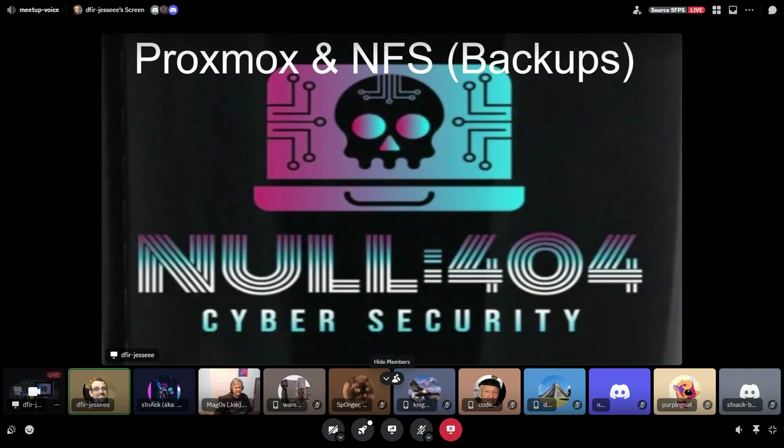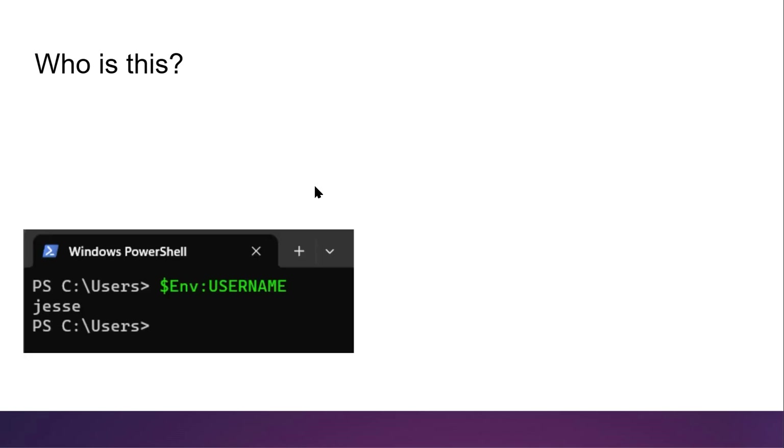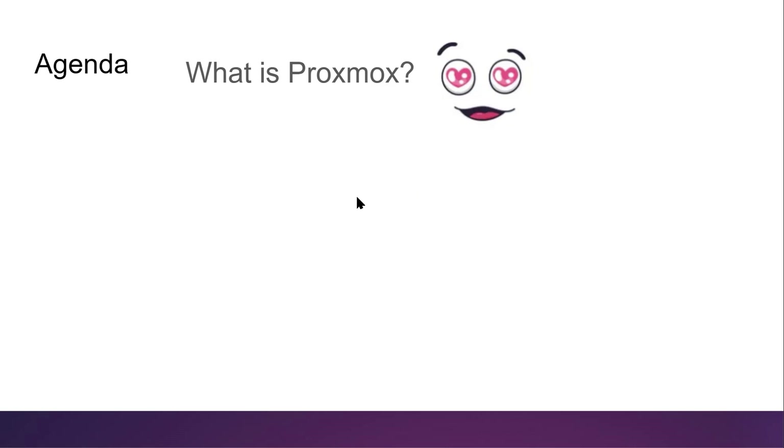Hi, this is about Proxmox and NFS — specifically not ZFS, but NFS — and backups on Proxmox. My name is Jesse. There's a picture of me and all the things I do on my wall: a bunch of certs, stickers, stuff from events I go to. I'm just a huge cyber nerd. If you want to know more, go to LinkedIn. On the agenda today: